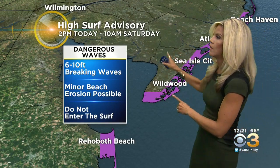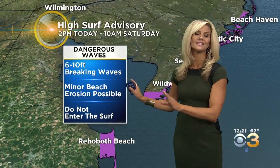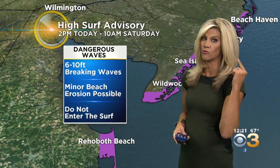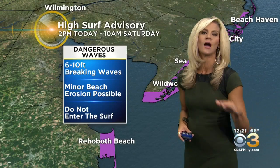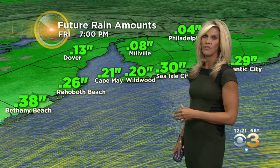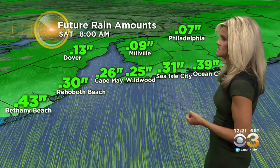A high surf advisory is still posted for all of the Delaware beaches down to Sussex County and up the Jersey Shore as well, with minor beach erosion possible. I really just don't want to see you enter the waves — I saw one or two people doing it on our cameras. Big brother's watching, don't do it guys, it's not worth it. It's too dangerous, there are no lifeguards on the beaches right now, and it's such a high rip current risk.